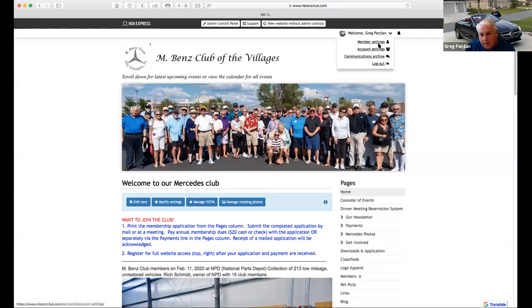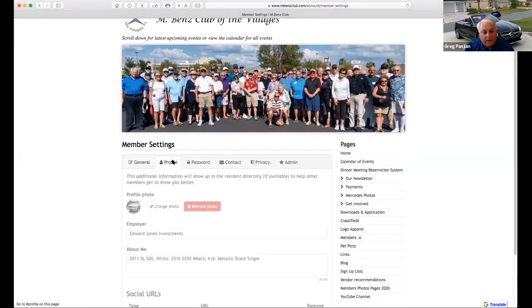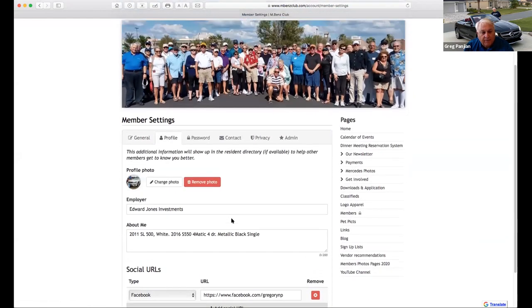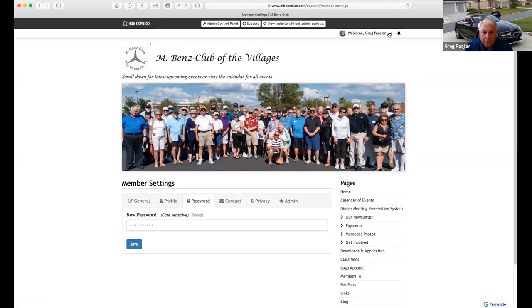There are also some settings you can configure. If you click member settings, you can change your name, email, and cell phone. You can add a photo, write about yourself, and control what you want to show or not show for your email address, so other people can either see or not see it. You can also change your password, which only you can do.